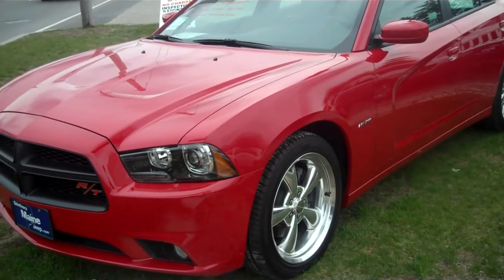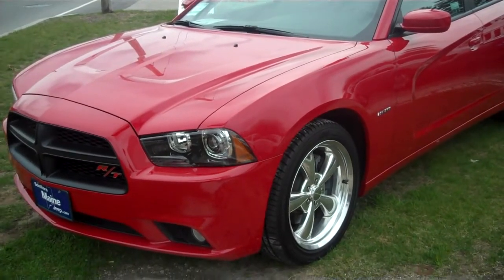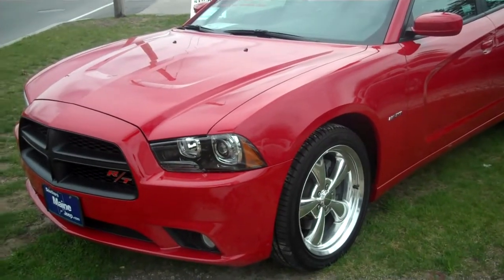We have it on the front lawn display today. It has about 500 miles on it. It's been test driven a couple times over the last few months. Still on hand, still available.